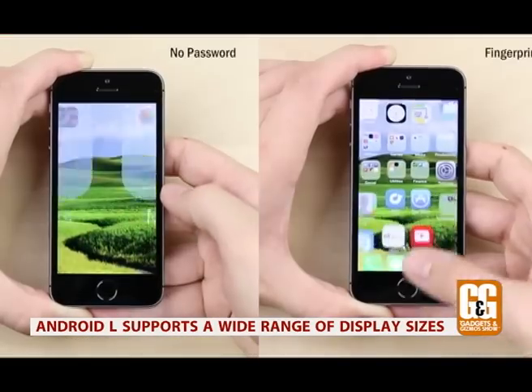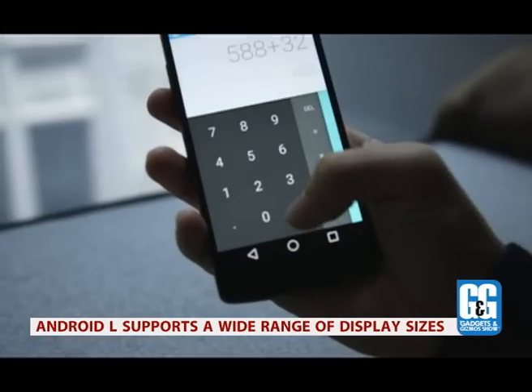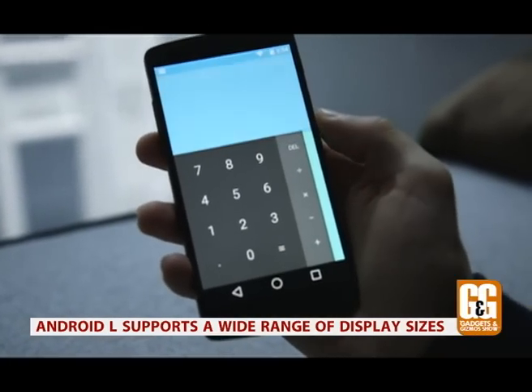Lollipop will support devices with different screen sizes, including smartwatches, TVs, and cars. The new update is designed to be flexible so that it can work on multiple devices and be customized for your needs.